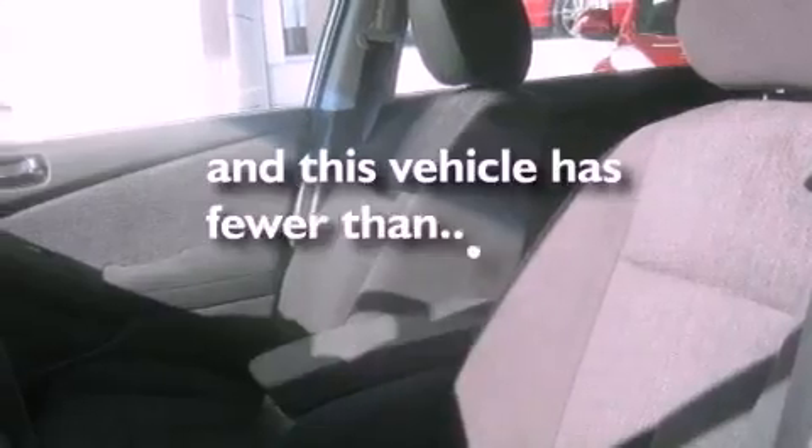Additional features include a passenger side vanity mirror, 12-volt power outlets, rear impact crumple zones, and heater vents for rear-seated passengers. This vehicle has fewer than 5,000 miles on the odometer.